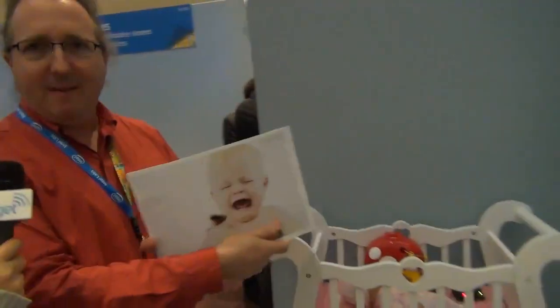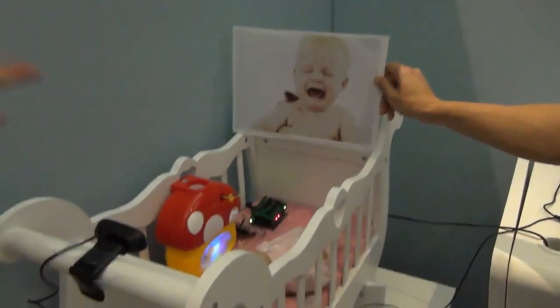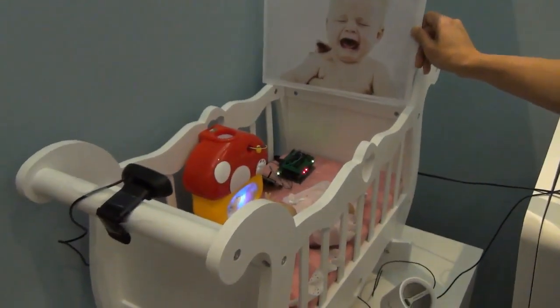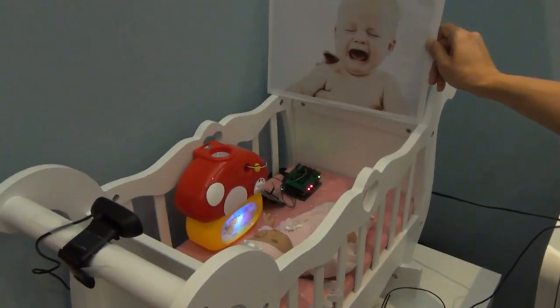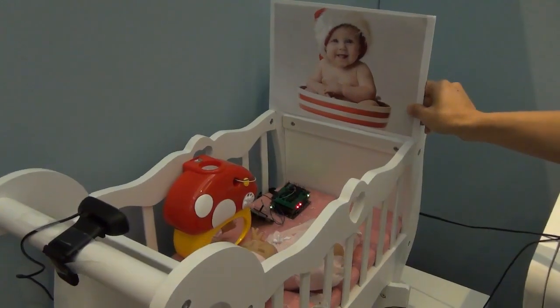We have just a sample picture of a baby crying. You'll notice that when the picture was shown — when the baby looked like it was crying — then the music started playing. And in another case, the baby may be awake and smiling, and then you could play a story.